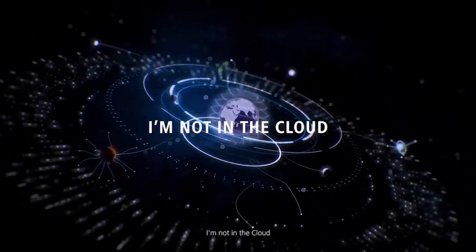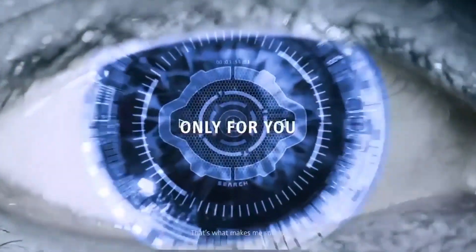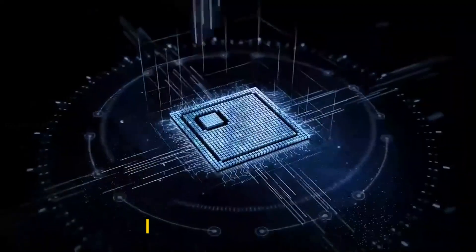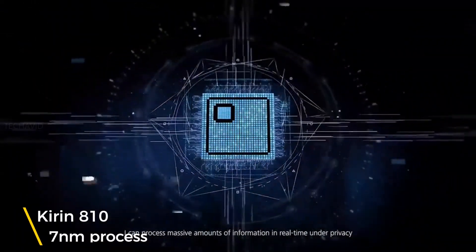Hey, what's up guys, this is Satyaj. Huawei has launched a new competitive chipset for its mid-range and affordable phones — it's called the HiSilicon Kirin 810, and it is the successor to its previous generation Kirin 710 SoC. This mid-range chip is based on the same 7nm manufacturing node as the flagship Kirin 980.